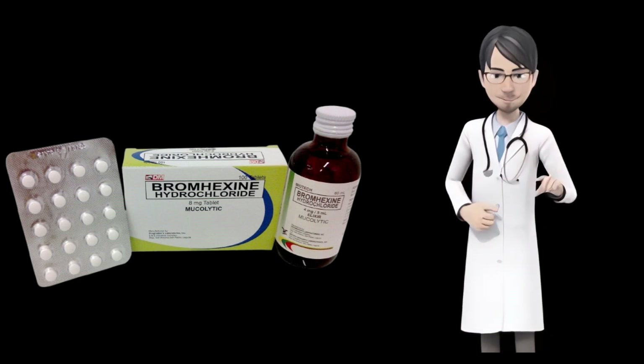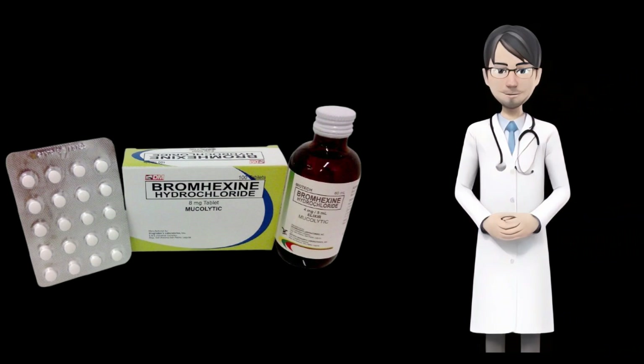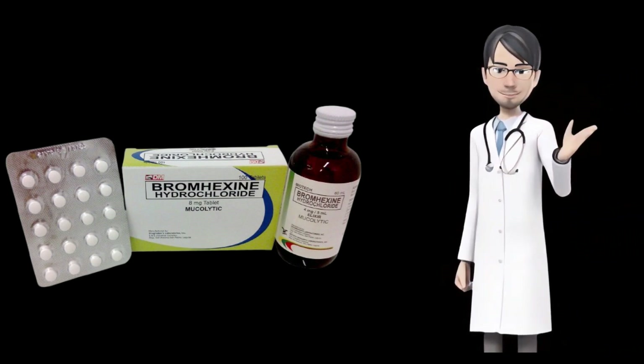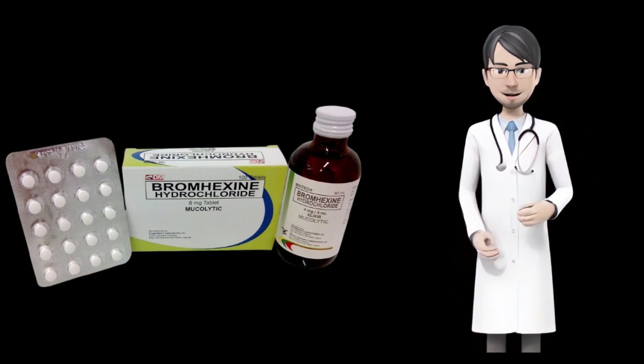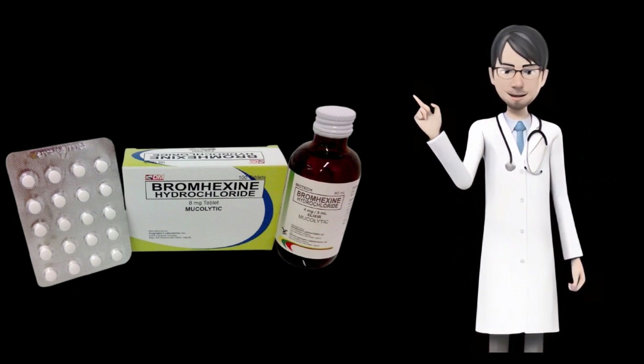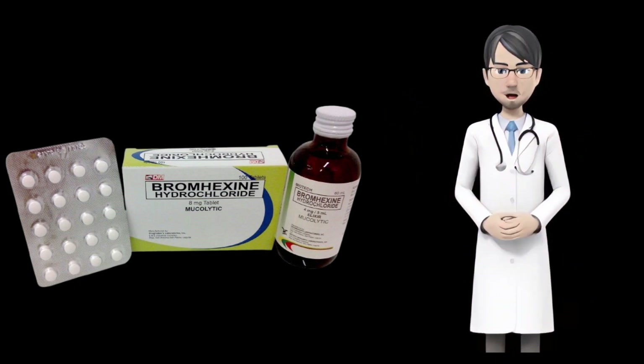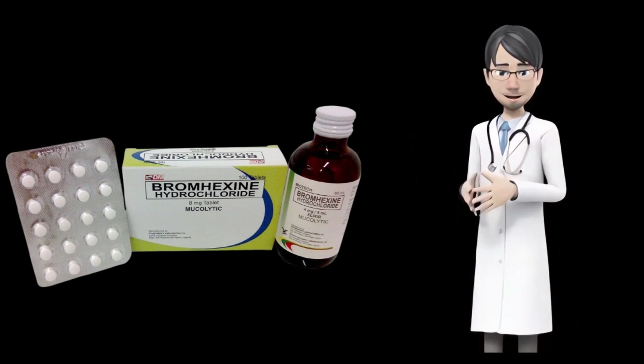Gastric ulceration: owing to the increased risk of the patient's condition worsening, this drug is not approved for use in patients with a confirmed history of gastric ulceration or any other gastrointestinal disorders. Any irregular signs should be reported to your doctor right away. Depending on the patient's clinical condition, appropriate dose changes or replacement with a suitable alternative may be required.